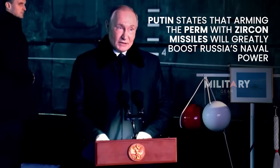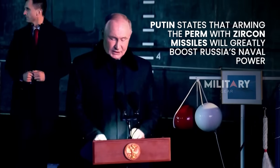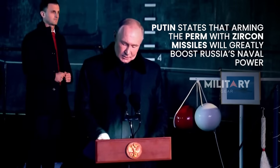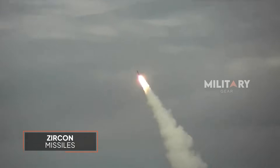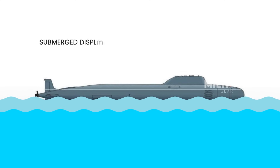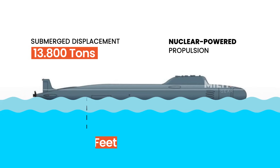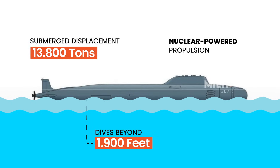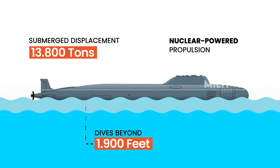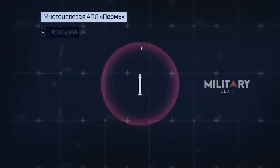In a statement from the port city of Murmansk, Russian President Vladimir Putin asserted that the deployment of Zircon aboard Perm would significantly enhance the combat capabilities of Russia's naval fleet. The speed, power, and precision of the missile are described as a major leap in modern military technology. With a submerged displacement of 13,800 tons and powered by a nuclear reactor, Perm has virtually unlimited range, limited only by crew endurance and onboard logistics. It can dive to depths of over 1,900 feet, making it extremely difficult to detect by enemy tracking systems.